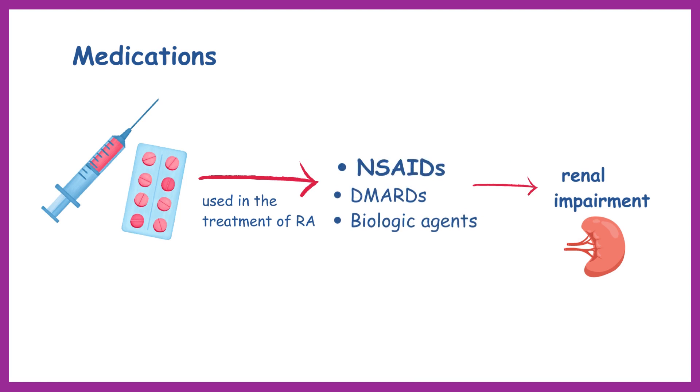NSAIDs, in particular, can lead to decreased kidney function and fluid retention, which may contribute to renal impairment.